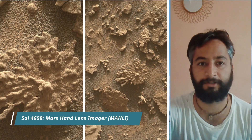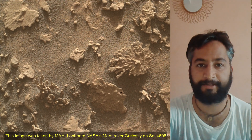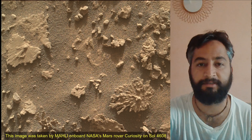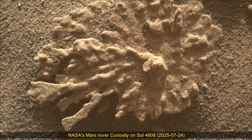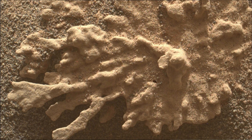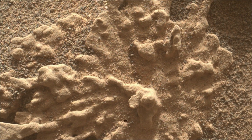Curiosity Sol 4608. MastCam, HazCam (Hazard Avoidance Camera), and NavCam (Navigation Camera). These images were taken by MastCam, HazCam, and NavCam on board NASA's Mars rover Curiosity on 24th July 2025, the 4,608th Martian sol of the Curiosity rover mission on Mars. All image credits: NASA, JPL, Caltech, MSSS.